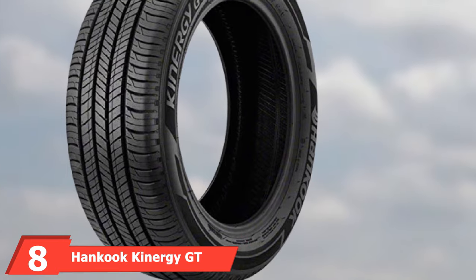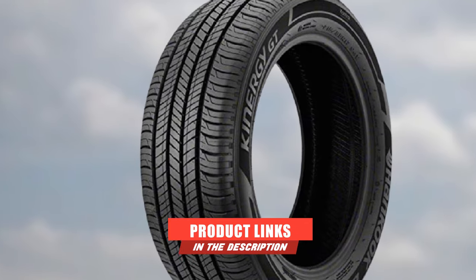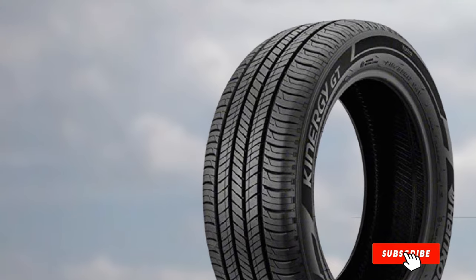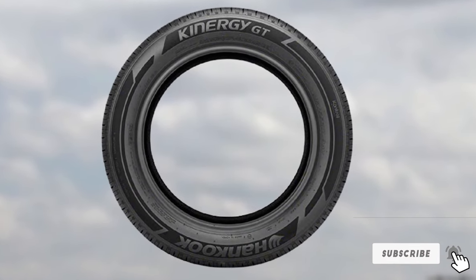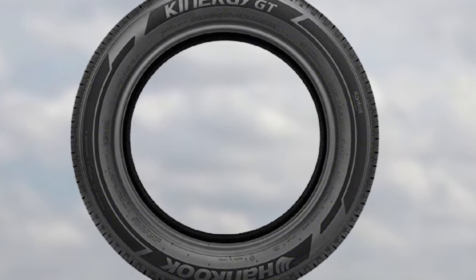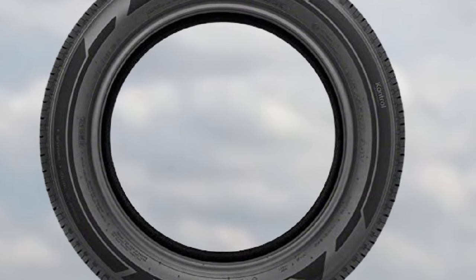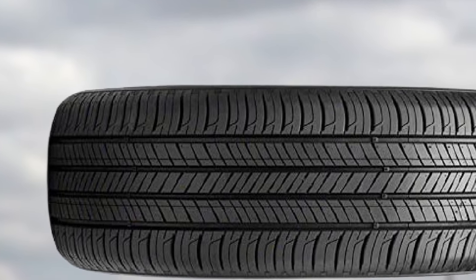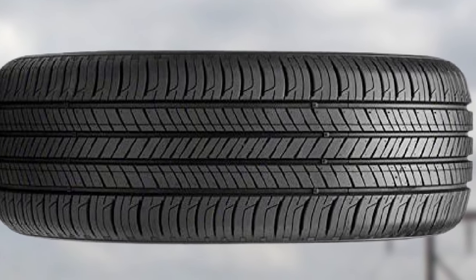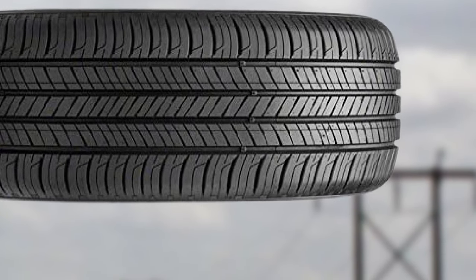At number eight, we have the Hankook Kinergy GT — one of the best grand touring tires for people who want a serene and comfortable ride. The ride quality is superb, and the noise-free highway driving is what really stands out. However, the Kinergy GT is not the best tire for driving enthusiasts — it is not very responsive and doesn't have the bite of its rivals. For everyday driving it is completely useful on dry and wet surfaces. Snow traction and the 70,000-mile treadwear warranty are areas that could be improved.